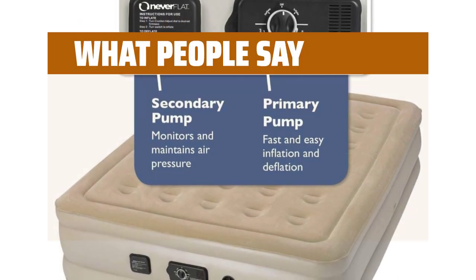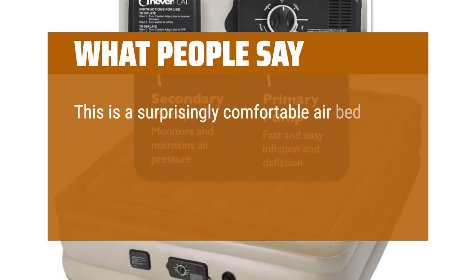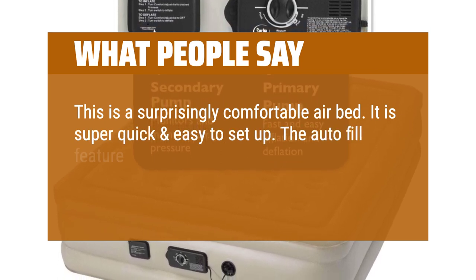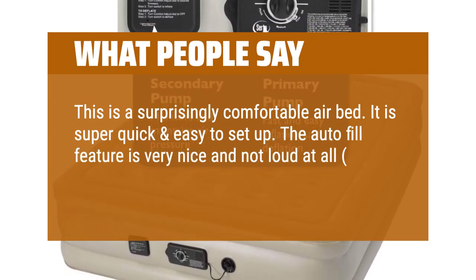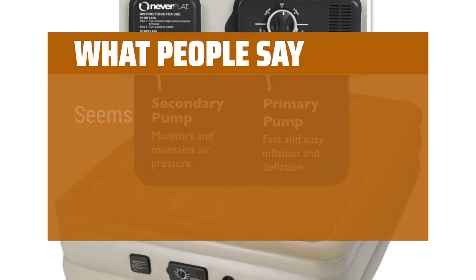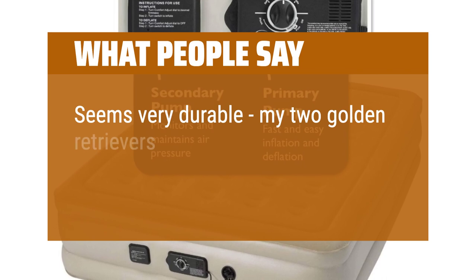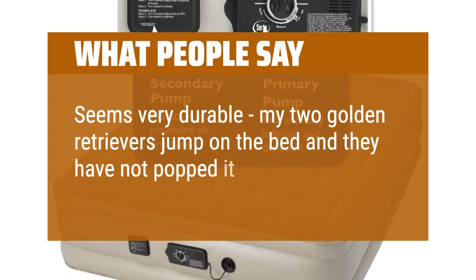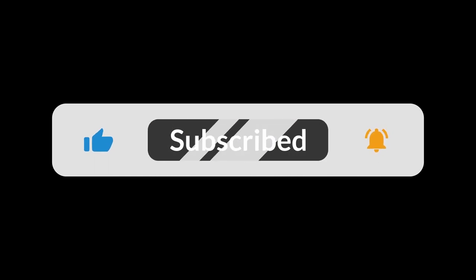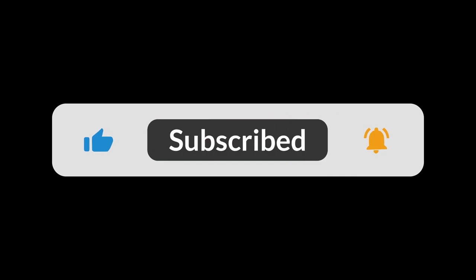What people say: This is a surprisingly comfortable air bed. It is super quick and easy to set up. The autofill feature is very nice and not loud at all — does not bother me while sleeping. Seems very durable; my two golden retrievers jump on the bed and they have not popped it so far. You can find the Amazon purchase link in the description below. Hope this video can be helpful to you. Thanks for watching.